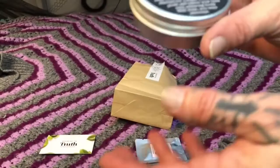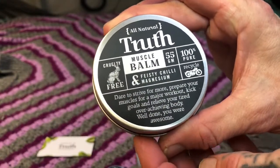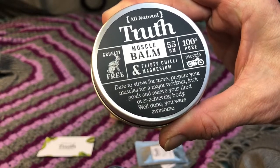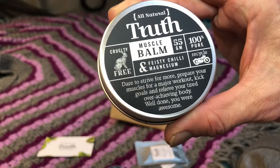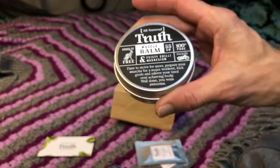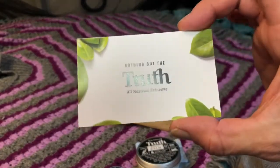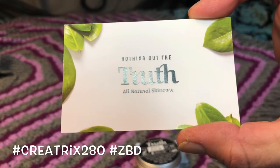I saw the muscle balm on their website and actually bought it as a full-size product anyway. I'm really keen to try it — I'm hoping it will be good for myalgic pain, muscle aches, stiffness, that kind of thing. I'm really excited to try out this company — it's called Truth All Natural Skin Care.